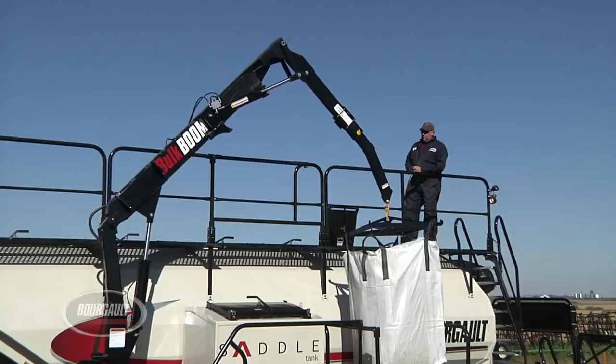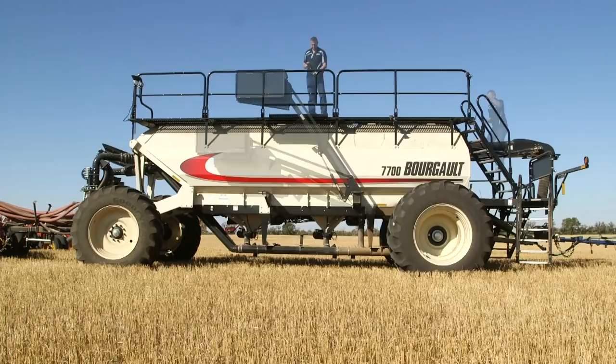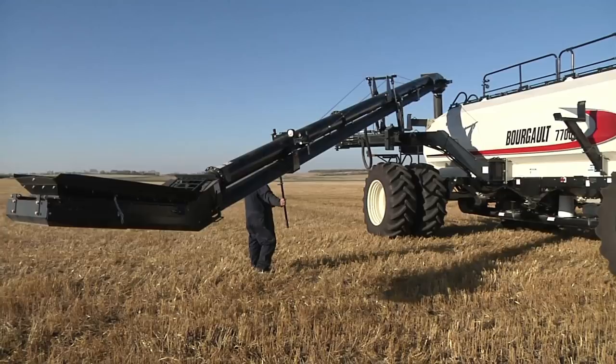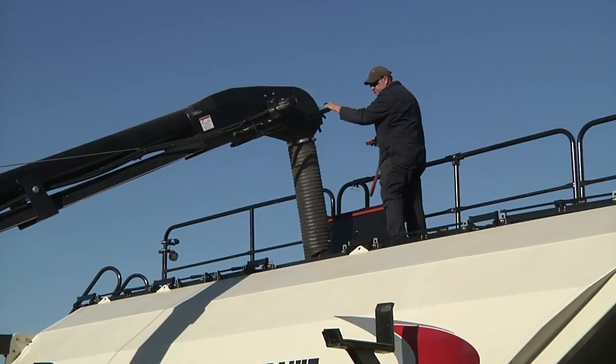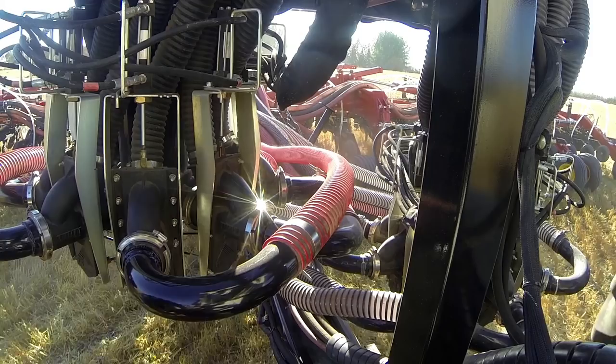Another option for handling bag products is the bag lift system which raises products safely and quickly to the tank top. A load-unload conveyor as shown here or deluxe auger are available depending on model and configuration. Both the conveyor and auger are controlled by a remote control and can be easily positioned for filling the air seeder or unloading back into the truck. Operators can adjust the position and control the operation from either the ground or at the tank top.